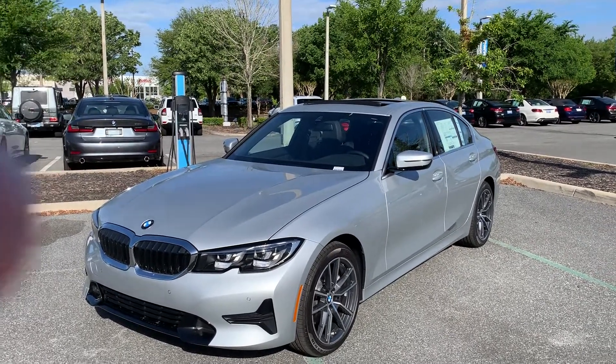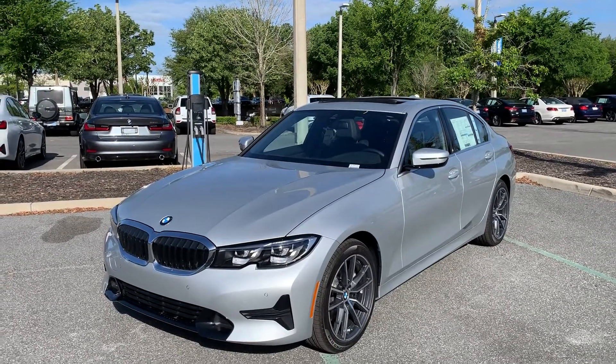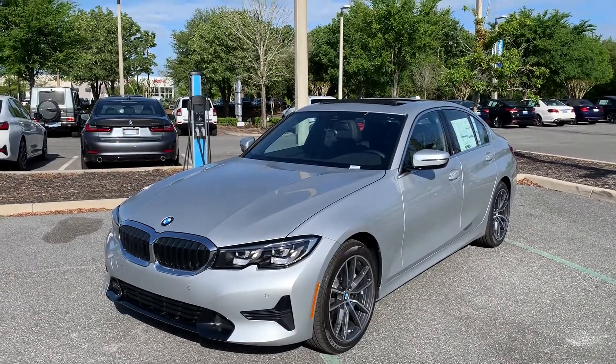Good morning, it's Rick Fair with BMW of Gainesville. Wanted to send you this quick video on the all-new redesigned 2019 BMW 3 Series.